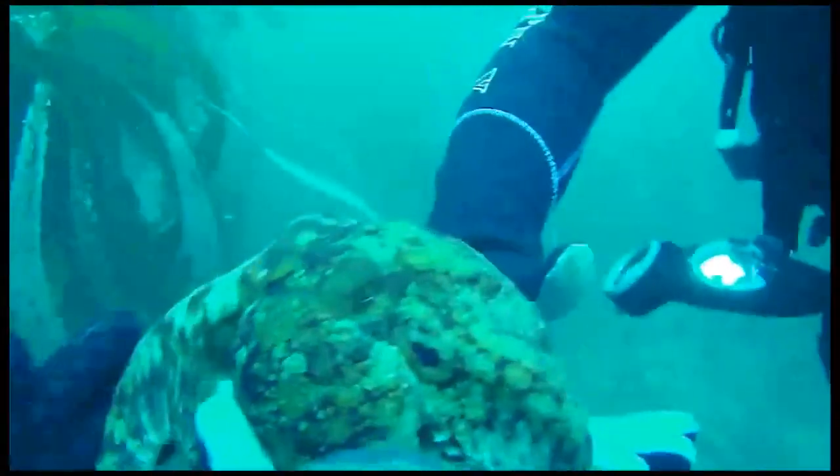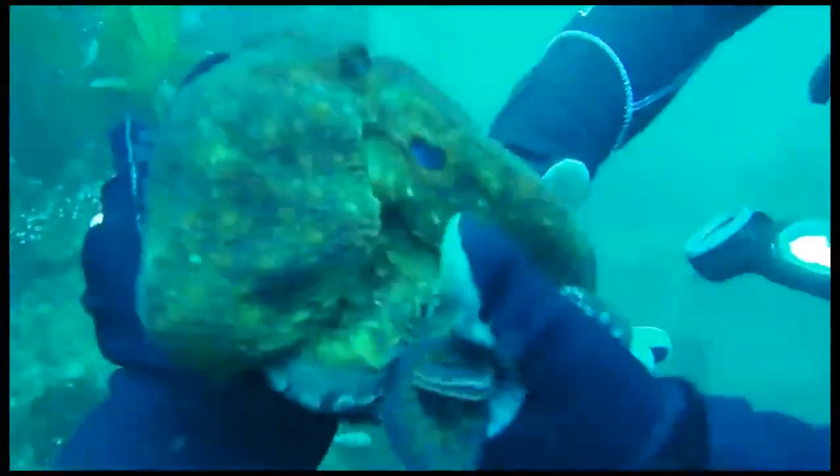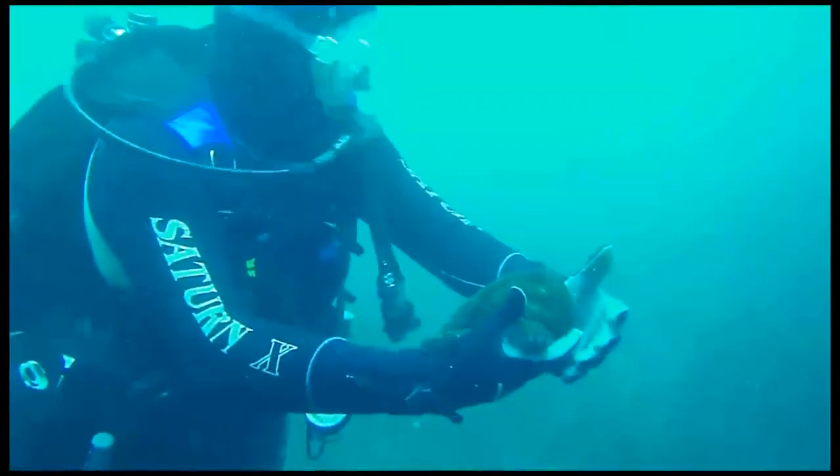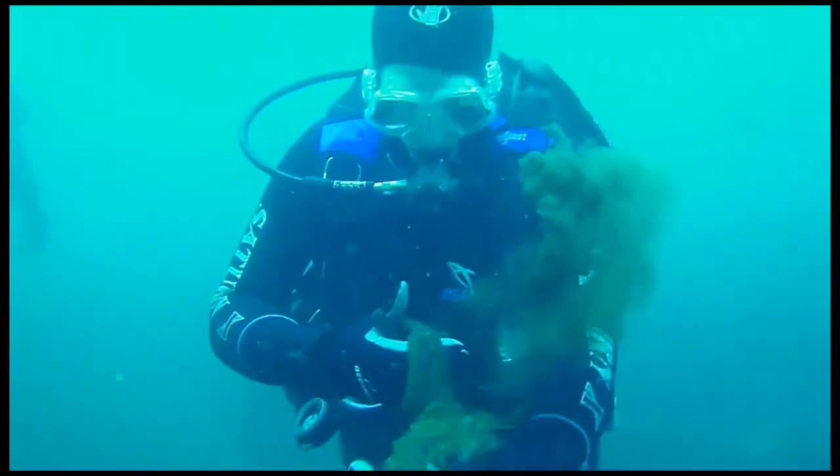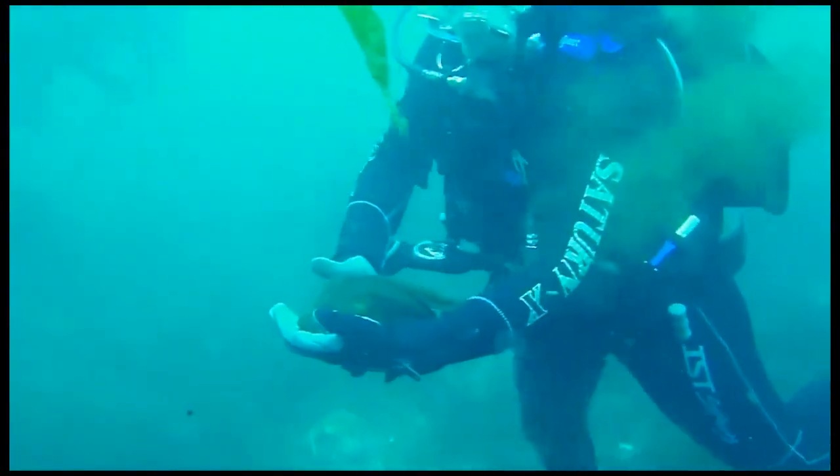Octopuses have the ability to camouflage themselves by changing the color and texture of their skin to match the environment. This helps them avoid predators. They may also secrete a cloud of black ink to make a quick escape without being seen.